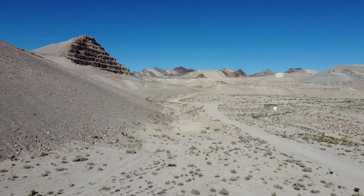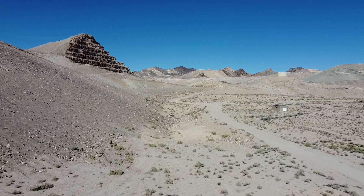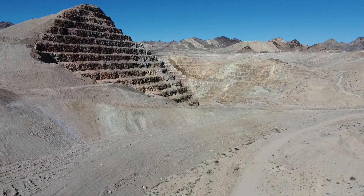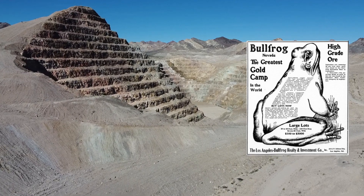I did a bit of research and found out this site was last worked back in the 90s before it was closed due to falling gold prices and increased extraction costs. Before that, gold mining in this area — known as the Bullfrog District — dates all the way back to 1904.